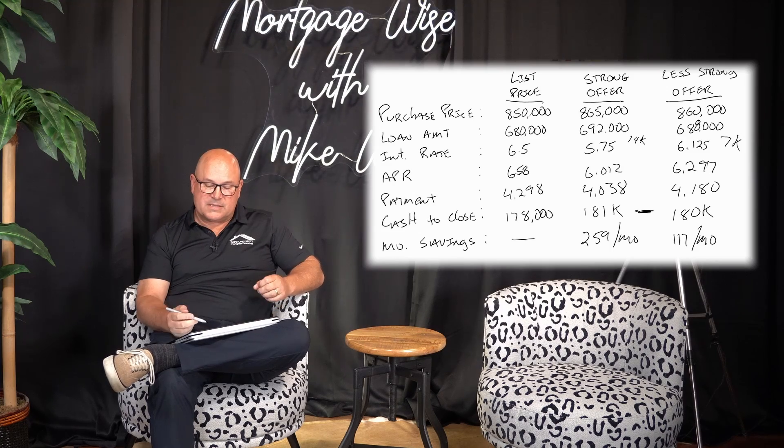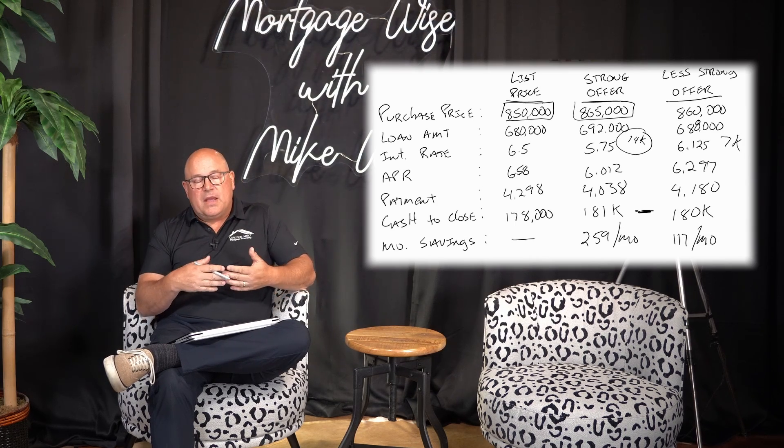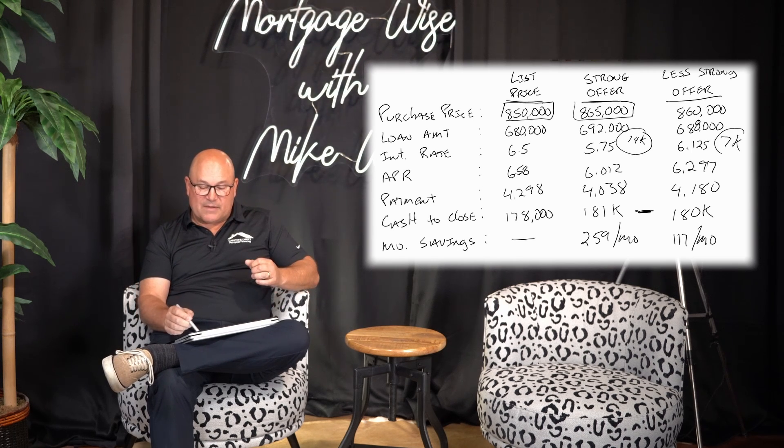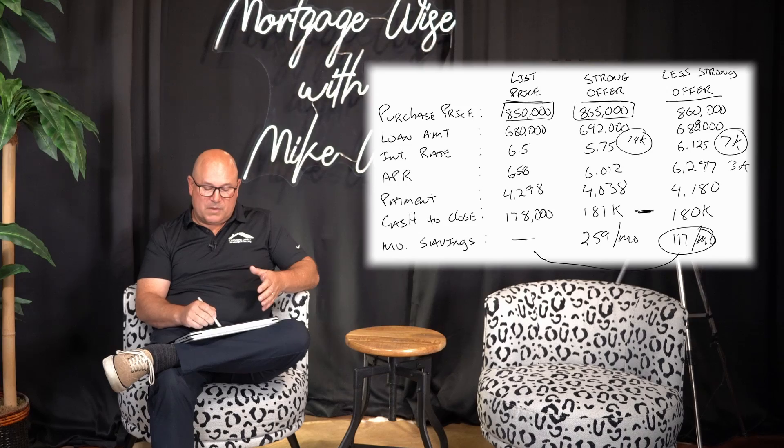In my opinion, in this instance, your cash to close is only $181,000 versus $180,000 — so why wouldn't you try to put in an $865,000 purchase price? I'll go a little bit further here to give you a win-win for both you and the sellers. The sellers were going to sell for $850,000. They're now selling for $865,000 minus the $14,000 in seller credits, so they actually get about $1,000 more than they were going to get at list price. In the less strong offer at $860,000, the seller picks up about $3,000 more. Your payment is still going to be lower than it would be from the list price offer. With the seller paid buy down and strong offers, working as a team with your real estate agent, we can put together a competitive offer to help lower your payments.